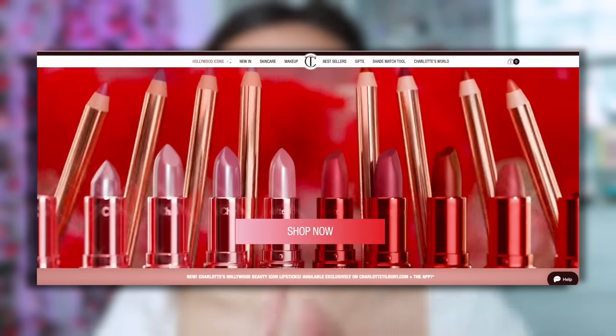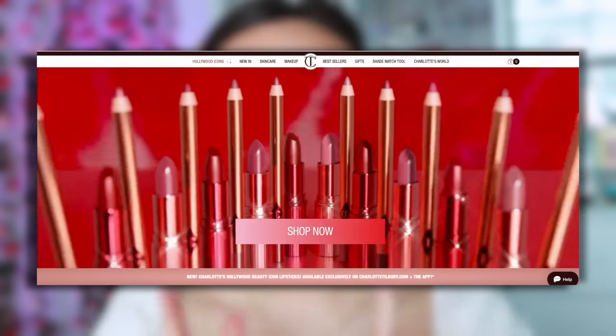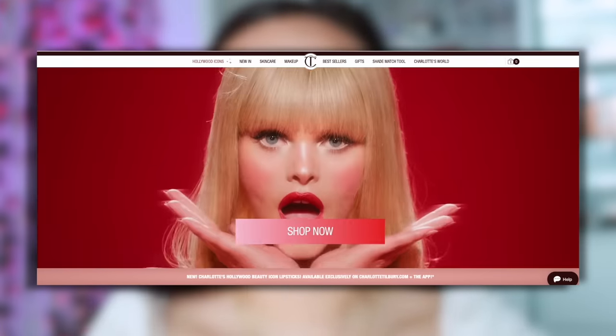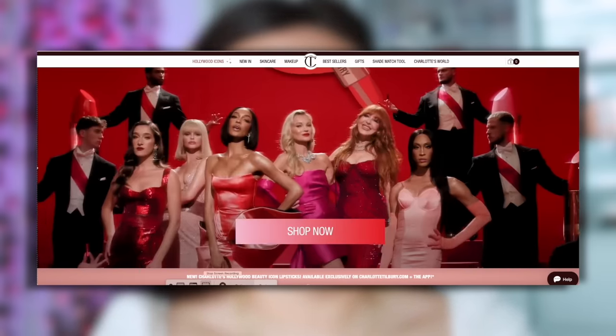It's been such a long time — years since Charlotte Tilbury has launched a dedicated lip collection. She launched her Hollywood Beauty Icon Lip Collection, which includes 5 lip cheats, which is her lip liner, and 10 different lipsticks. The Hot Lips 2 collection was the last big lip collection she did.